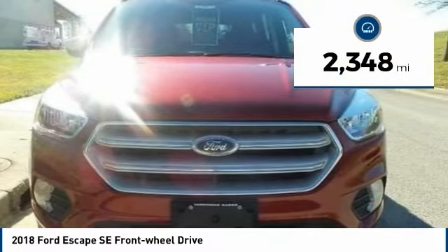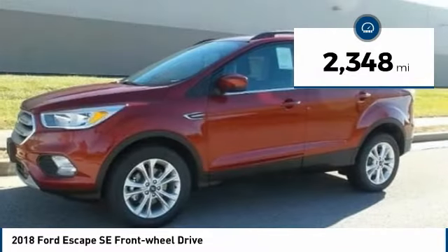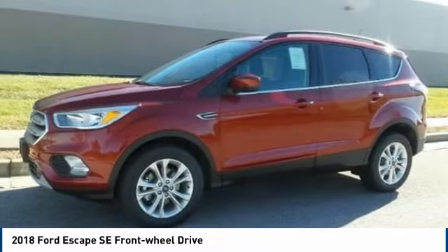This small SUV comes with heated seats, CD/MP3 stereo, and dual-zone climate controls.